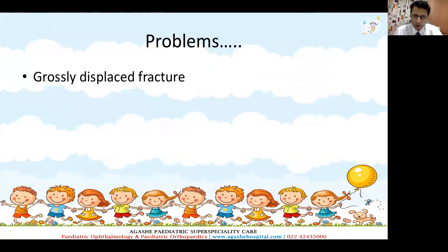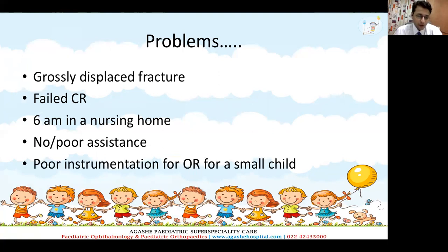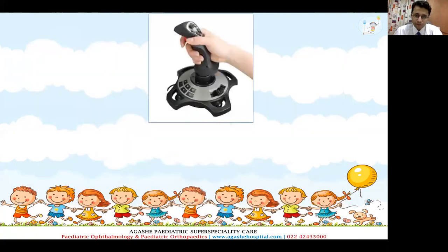You have a grossly displaced fracture, you are unable to get a closed reduction. You are operating at 6am in a small nursing home with no or very negligible assistance and very poor instrumentation for open reduction in a very small child. Now what to do? We have to be daring at that time and think of certain techniques in order to reduce these difficult supracondylars.